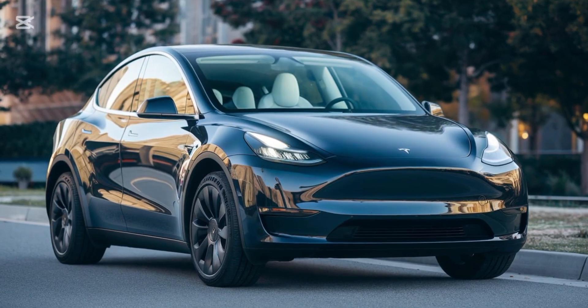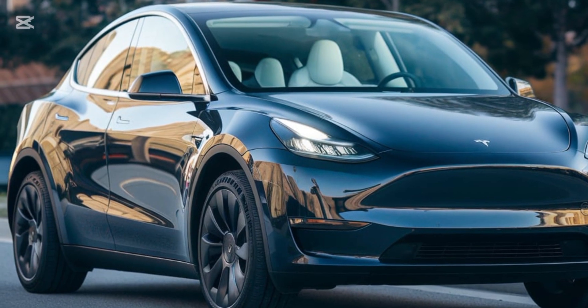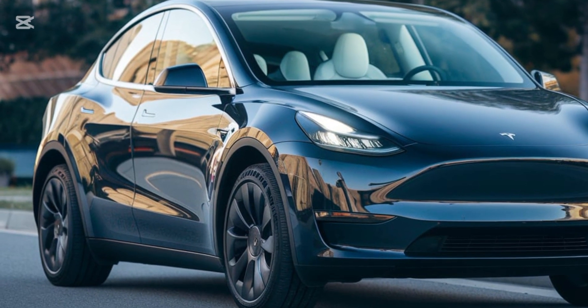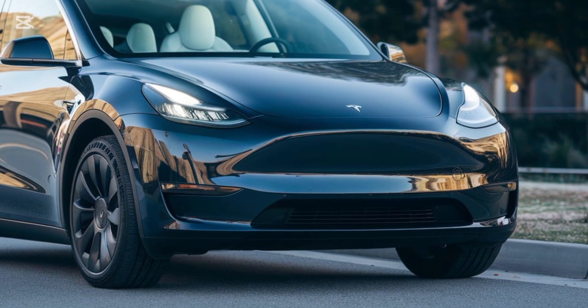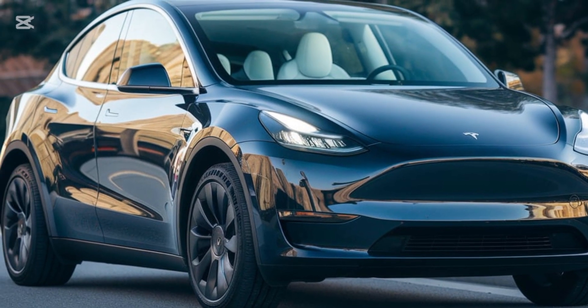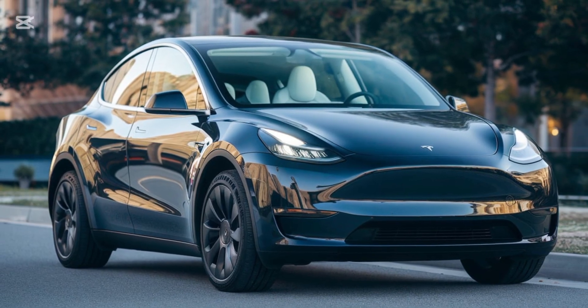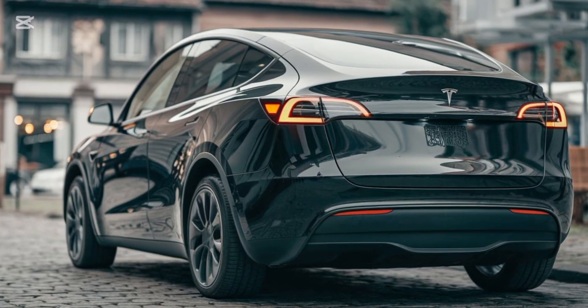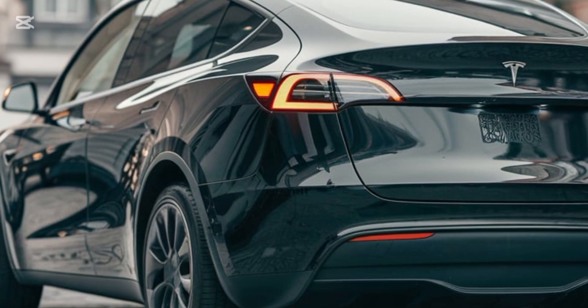Let's start with the exterior. The 2025 Model Y boasts subtle but impactful design updates. The sleek aerodynamic profile remains, but Tesla has fine-tuned the front fascia, adding sharper lines and a slightly lower stance for improved airflow. New alloy wheel designs are available, ranging from 19 to 21 inches, adding more style and customization options.